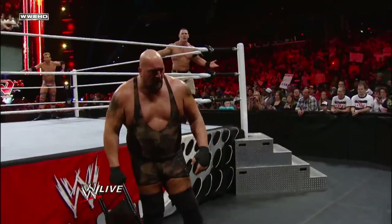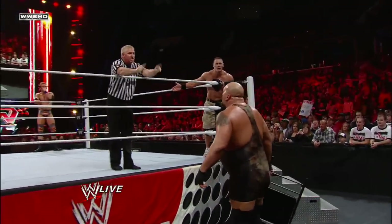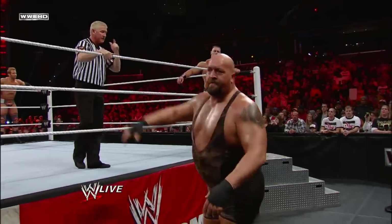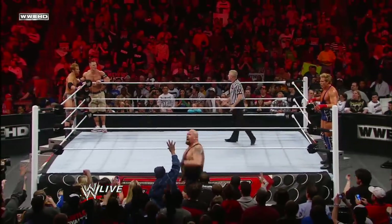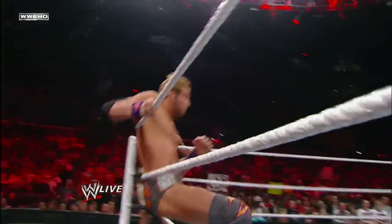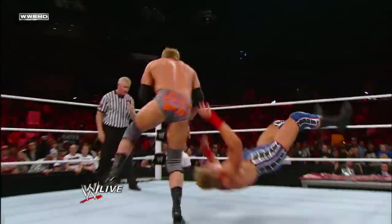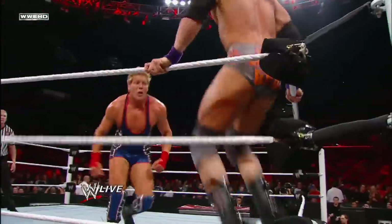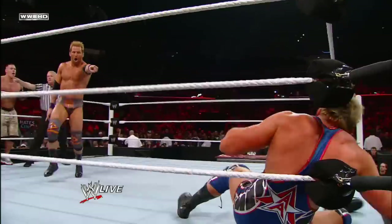Ladies and gentlemen, both Mark Henry and The Big Show have been eliminated — both men have been counted out. That is what this rivalry has turned into between these two men, with the steel chair coming into play tonight. But now we are down to a two-on-one situation: Cena and Ryder against Jack Swagger. Ryder and Swagger go at it here. Look at Swagger, the former World Heavyweight Champion, with his back against the wall.